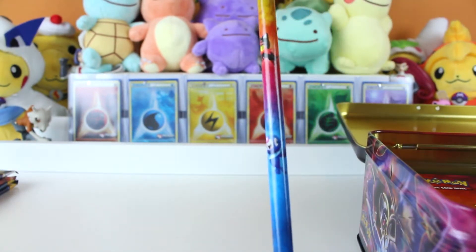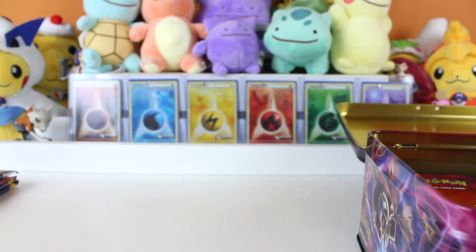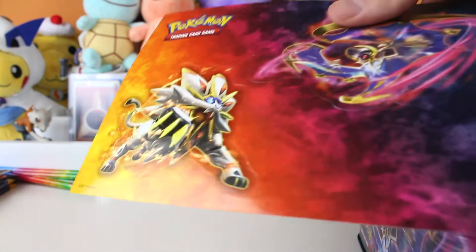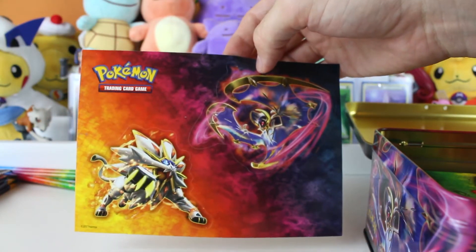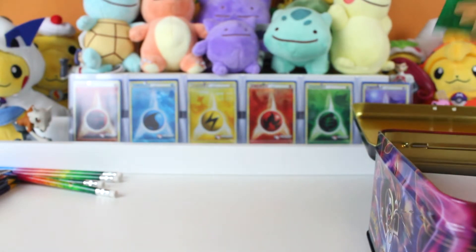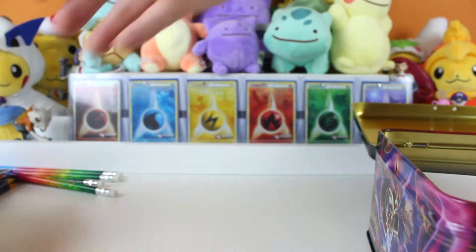We've got a Popplio, a Litten, and a Rowlet on our four pencils. I like that. The colors are very bright, just like Lisa Frank items, if y'all know what I'm talking about. Then we've got the sticker pack, which is Solgaleo and Lunala looking very intense. Another sticker pad? I love stickers! With Rowlet, Litten, and Popplio. Very cute.